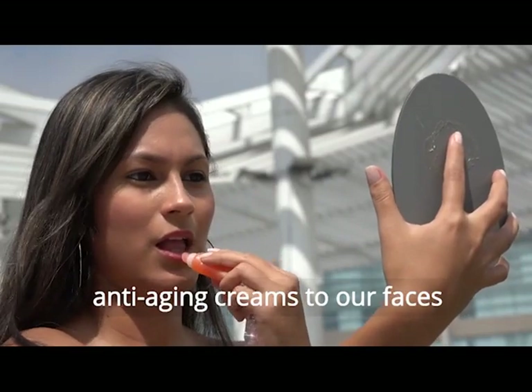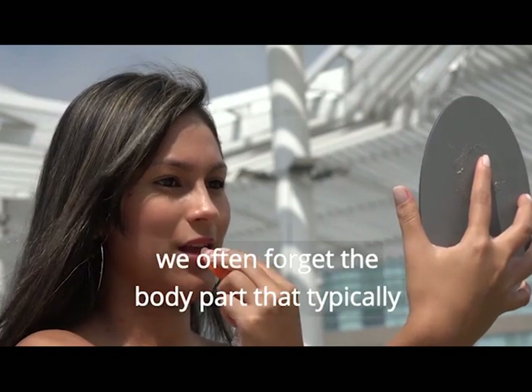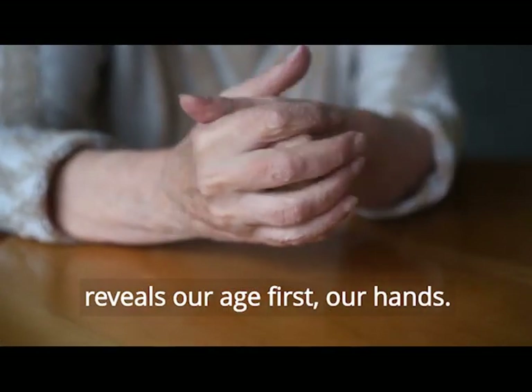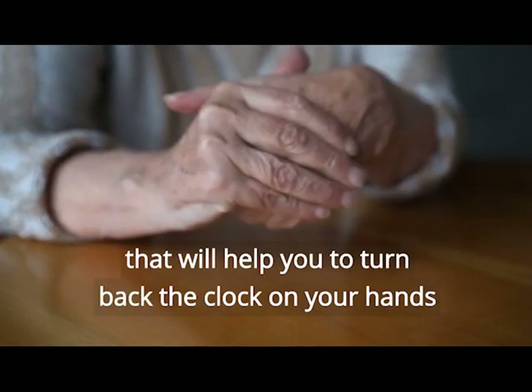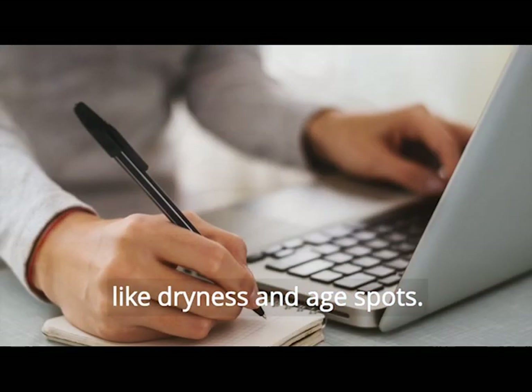While we're busy applying various anti-aging creams to our faces and running to the colorist to cover our grays, we often forget the body part that typically reveals our age first: our hands. In this video we'll show you some simple tricks that will help you to turn back the clock on your hands and deal with common aging issues like dryness and age spots.